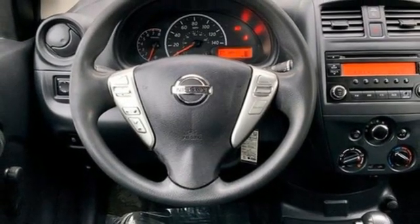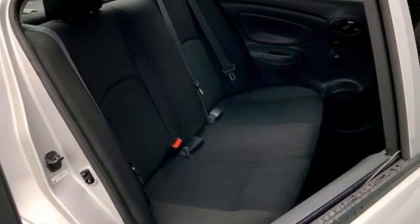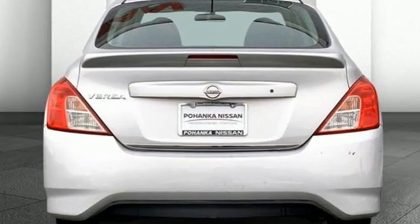Car and Driver finds a big back seat is still part of the equation and remains the car's main boast-worthy feature. Nissan, built for the human race.